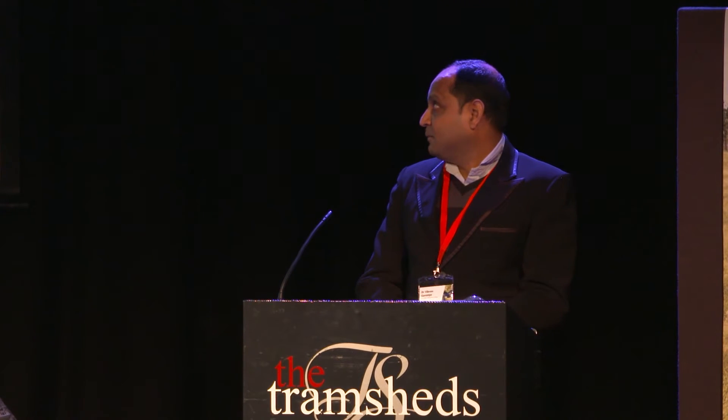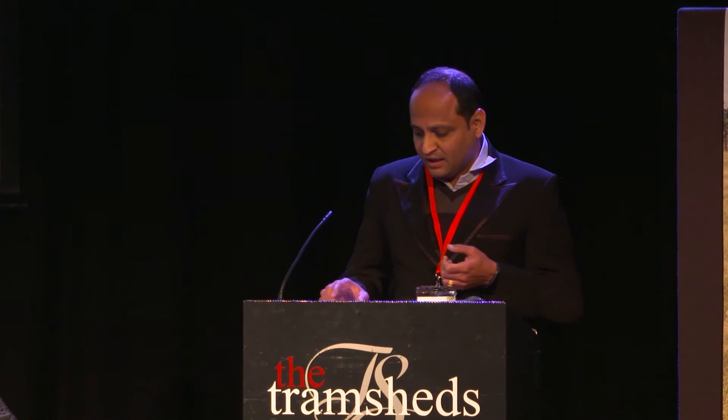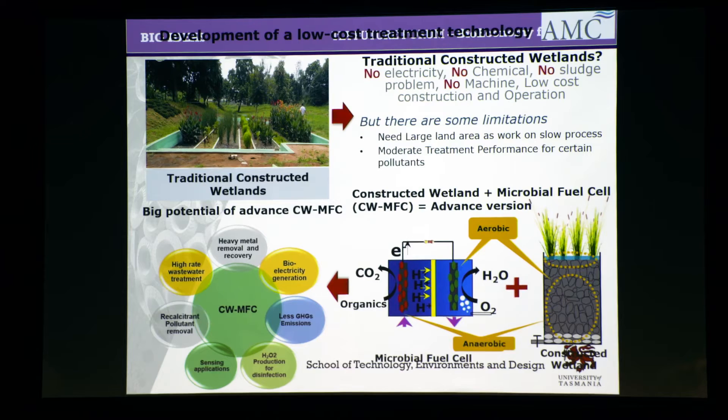What we are actually working on is the integration of microbial fuel cells with constructed wetlands. A microbial fuel cell is something similar to a battery, but it's not the same. In a microbial fuel cell you need to have electrodes, but you also need a continuous source of fuel — as you can see in this diagram, that's the fuel cell.